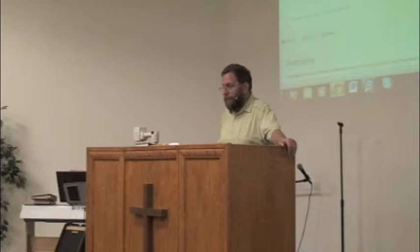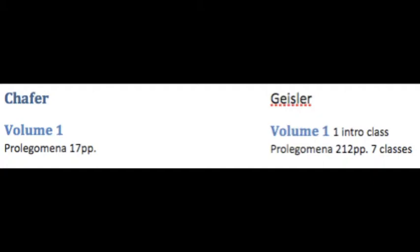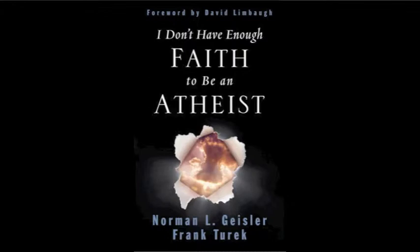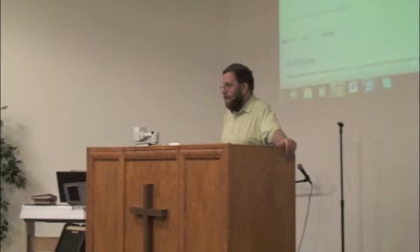Schaeffer had a prolegomena of 17 pages; Geisler has a prolegomena of 212 pages. To me, that's a wonderful advantage — a large part of why I enjoy Geisler's systematic theology so much. The benefits are that Geisler's background includes tremendous ministry in apologetics. The book "I Don't Have Enough Faith to Be an Atheist," for example, is wonderful apologetic work — it's part of the tools that led to Dan's salvation. Much of that apologetic background comes into the prolegomena.